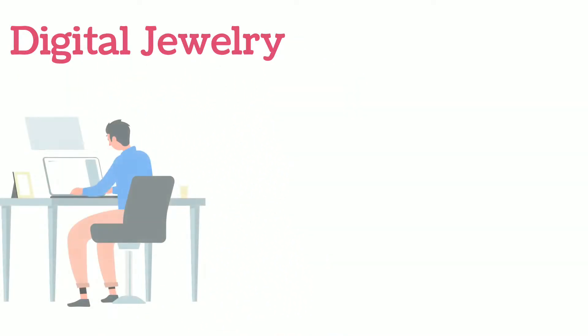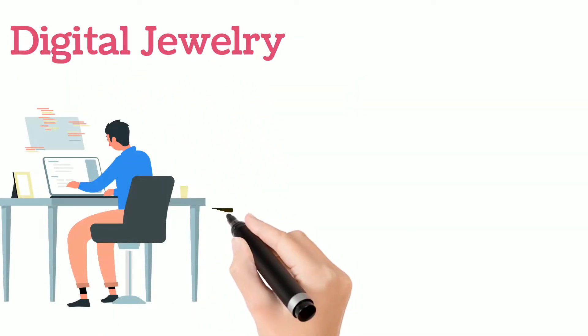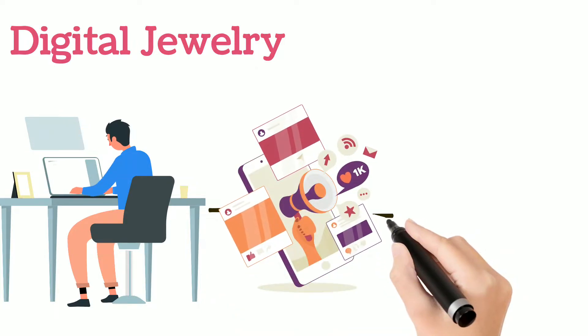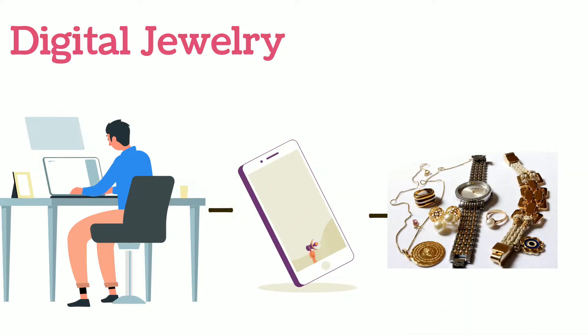Digital jewelry. Everyone uses a mobile phone. We carry it everywhere. In the future we won't carry it — we will wear it. Let's see how it is possible with digital jewelry.